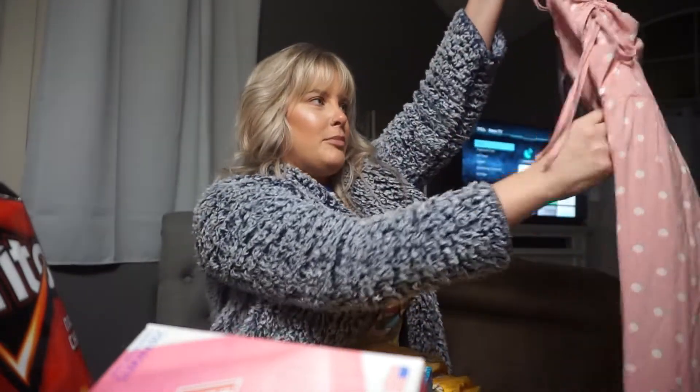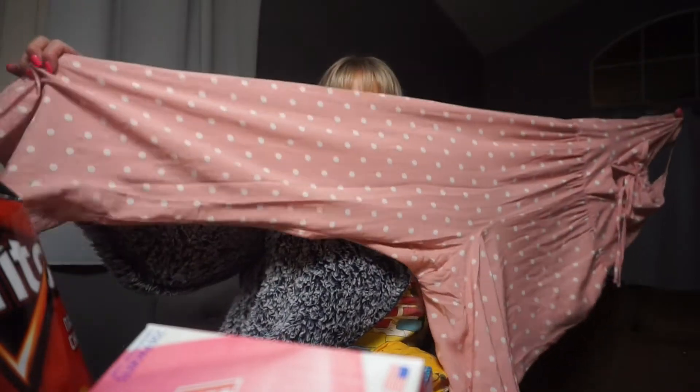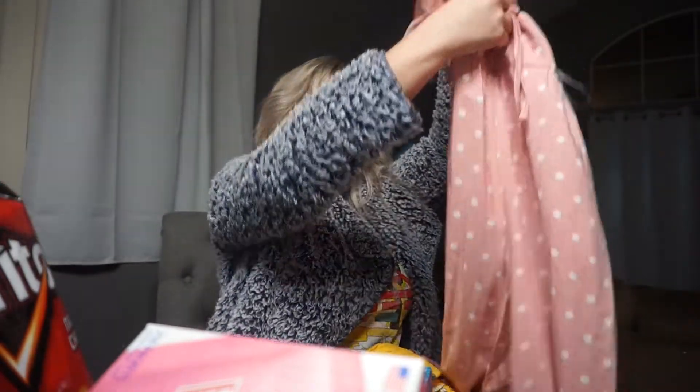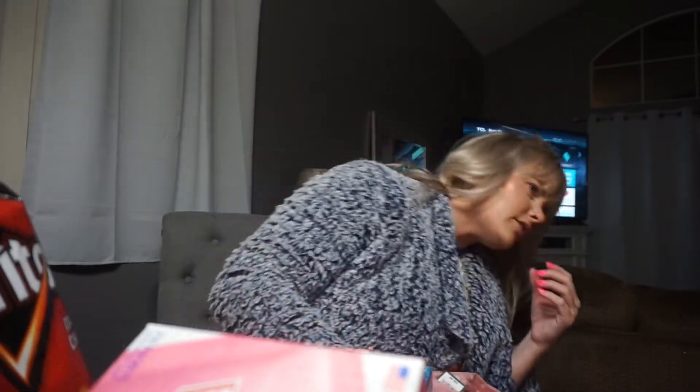Then I got this other jumpsuit — it's kind of sexy, it's a pink polka dot one and it looks really good on the chest. I tried it on and it was a smidge too tight but the medium was too big, so I got a small. It's super cute — it zips up the back and it has a flare leg too. This was also $28. Then we got two cases of water from Up & Up — they're less than three dollars each.